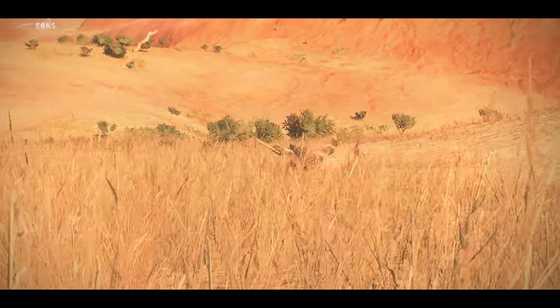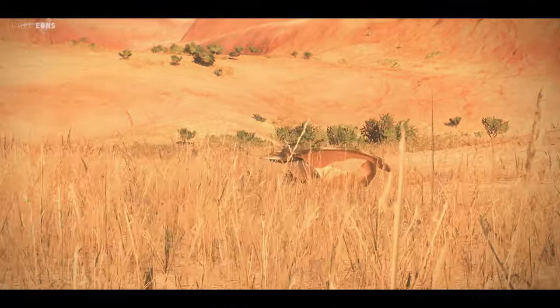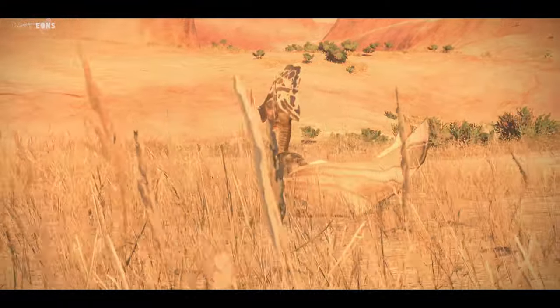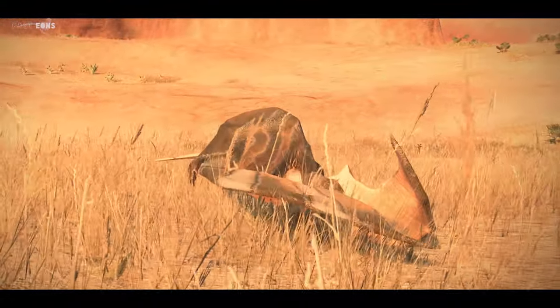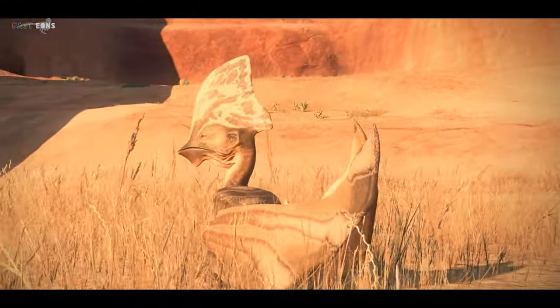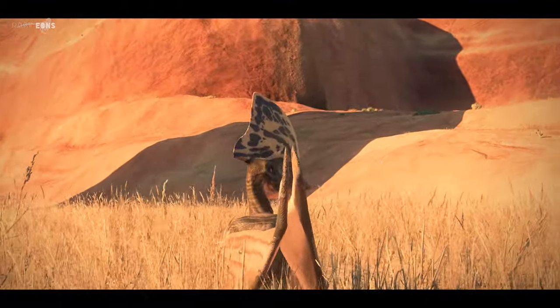It is regarded as an adult, which helps classify it as Tupuxuara leonardii based on its vertical suprapremaxillary bony process and rounded parietal crests. This crest, as with most other pterosaurs, serves as a sexual display to attract females. These individuals are shown enjoying the freshwater environment before their next migration, living among giant spinosaurids called irritators and other dinosaurs.